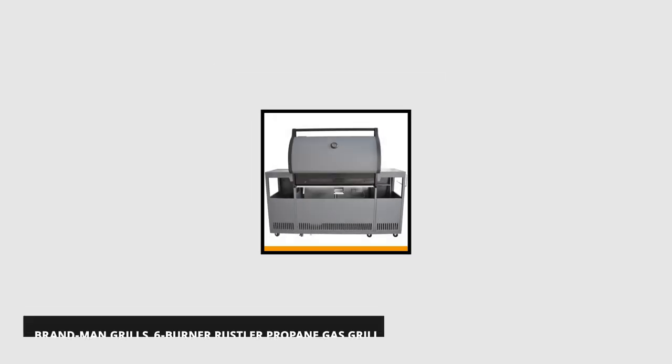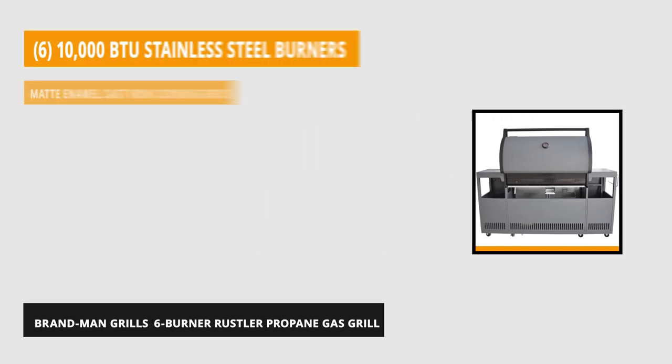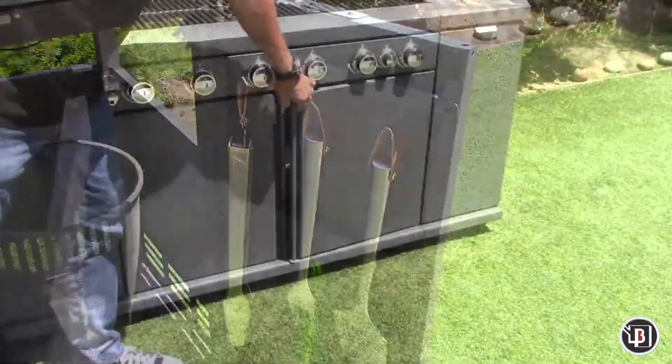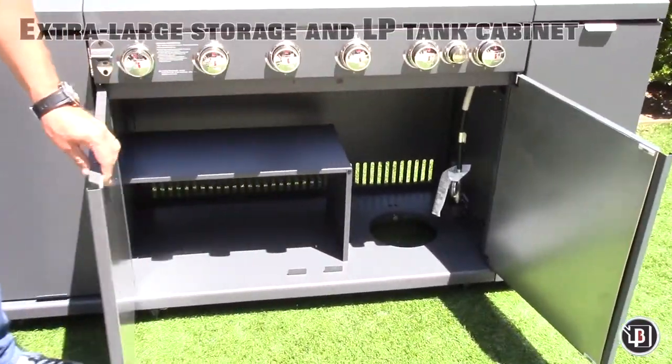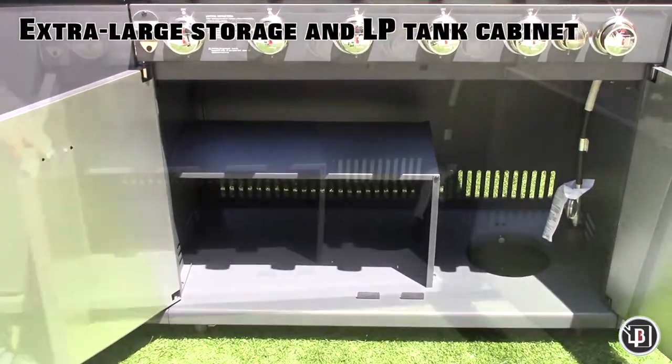At number one is the Brandman's Grill 6-Burner Rustler Propane Gas Grill Center and Kitchen Island. This is one of the best fit for the serious griller, but built for the everyday gas barbecue fan. It's perfect for parties with its extra-large cooking area. Brandman's Grill has six 10,000 BTU heavy-duty stainless steel burners with one 12,000 BTU side burner, with a total of 72,000 BTUs.